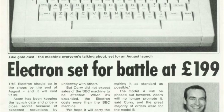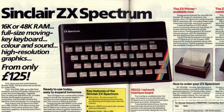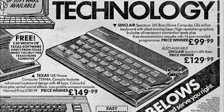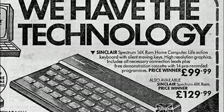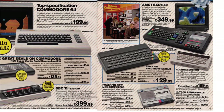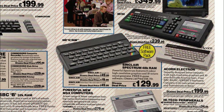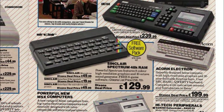The second reason was that during almost a year of delay sorting out those manufacturing issues, the Spectrum itself had seen its price reduced to just £99 for the 16K model and £129 for the 48K — a price point Acorn could no longer match, and they were back to being almost twice the price of the competition.